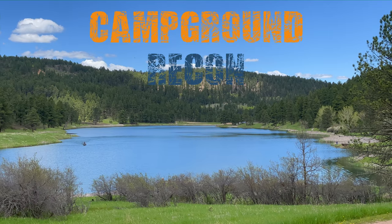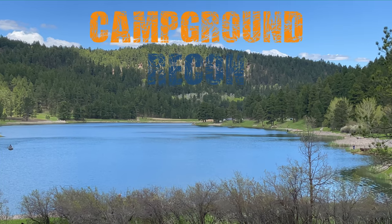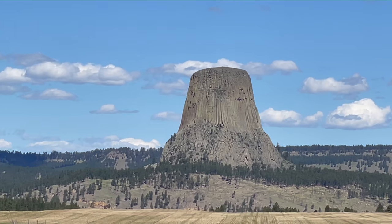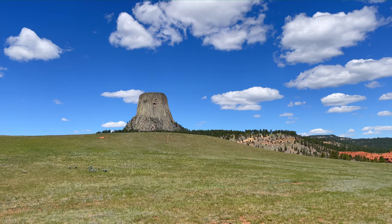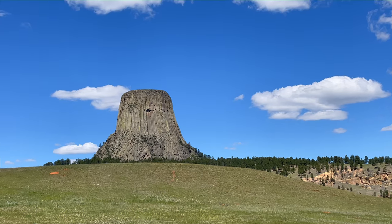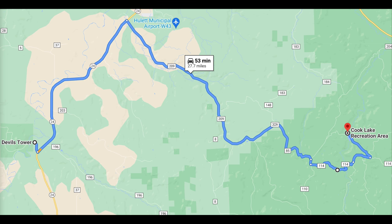Cook Lake Recreation Area is located in the Black Hills National Forest of northeastern Wyoming. The forest around the recreation area is full of dispersed camping spots and miles of roads that are popular with OHV enthusiasts. We're less than an hour's drive from Devil's Tower National Monument. If you make the drive between the campground and the National Monument, Google Maps will try to route you down a private ranch road — don't go that way. The only route in and out of Cook Lake Recreation Area is from the southeast.